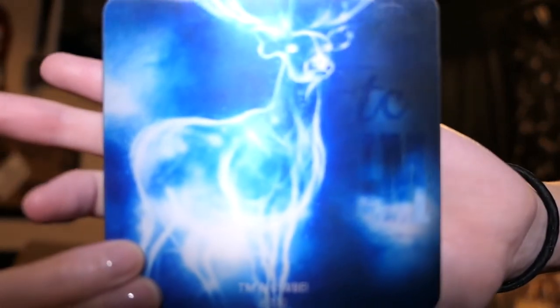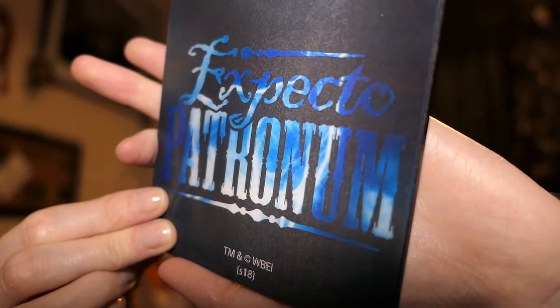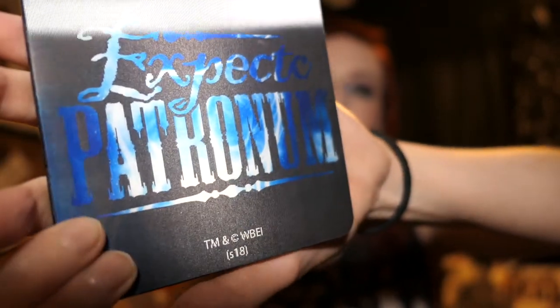Next — Expecto Patronum! We have a coaster and it has the stag. It's lenticular — it changes. I have a lot of coasters. I never use them because coasters get damaged, and I don't like ruining pretty coasters.